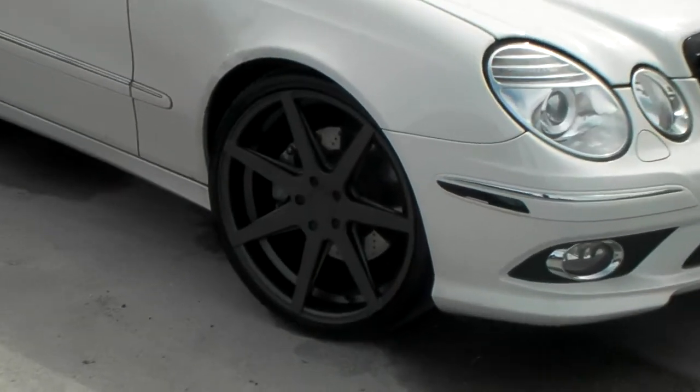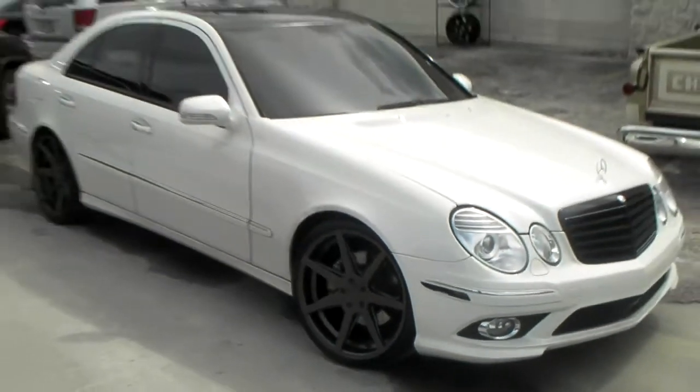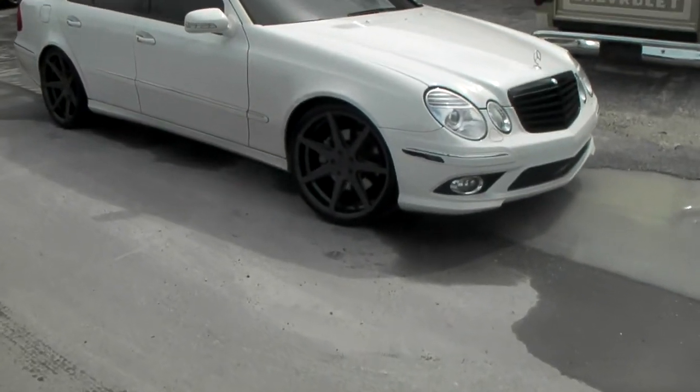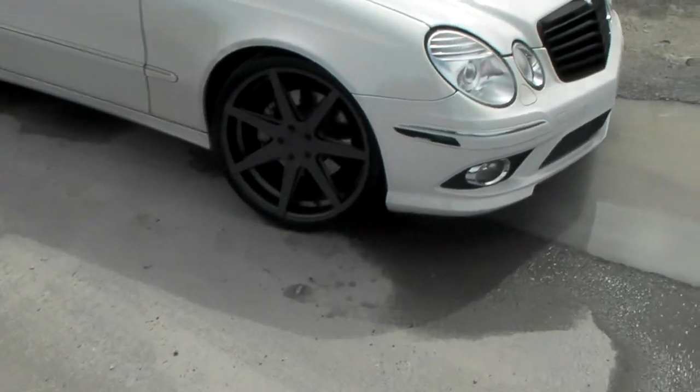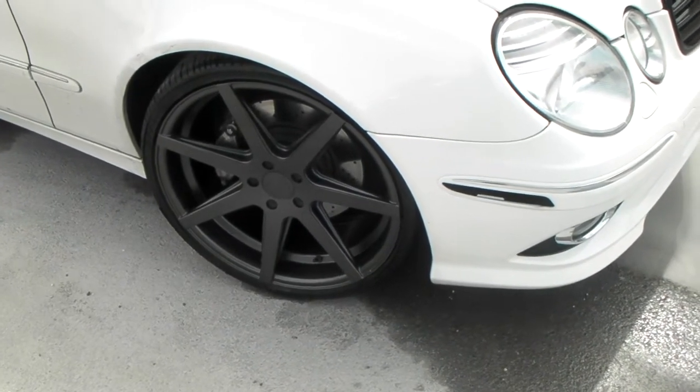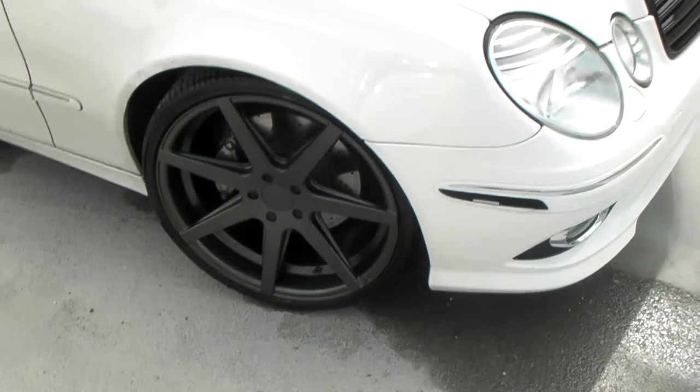Right now you're looking at the Rohana RC7 in a gunmetal gray finish. 20 inch — 20 by 9 on the front, 20 by 10 on the rear. Great looking wheel, nice concave. You can find these online at DoubleTire.com. They're one of the best prices that you can find anywhere.